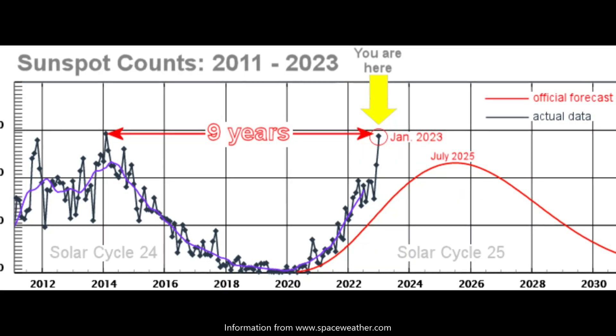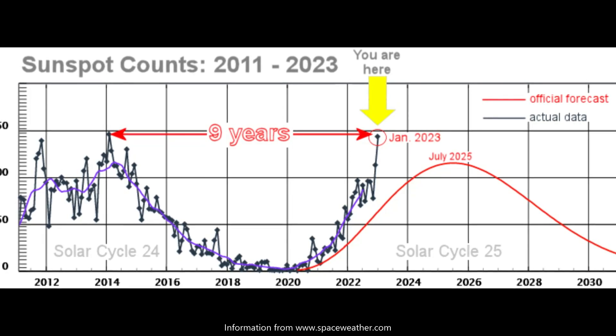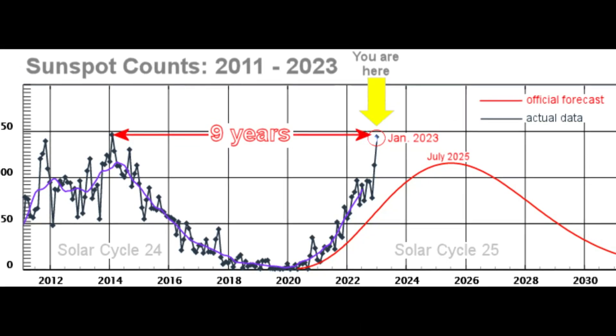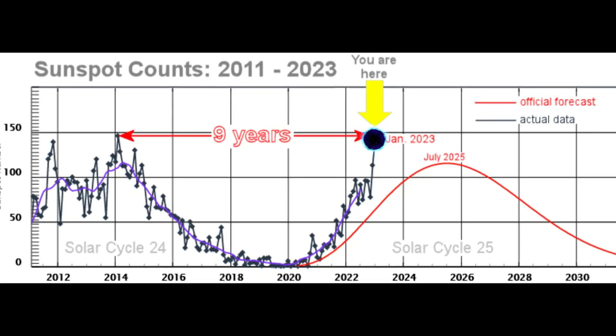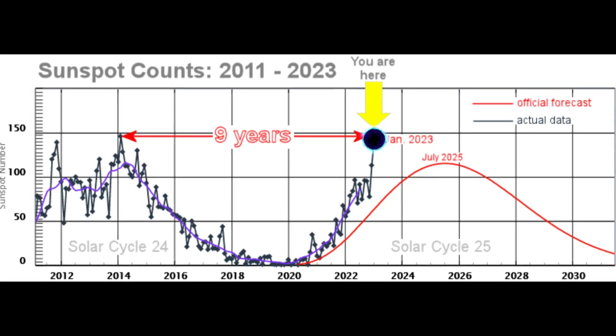Sunspot counts hit a 9-year high. In a continued sign of strength for Solar Cycle 25, sunspot counts just hit a 9-year high. This plot from NOAA shows how the monthly sunspot numbers skyrocketed in January 2023.